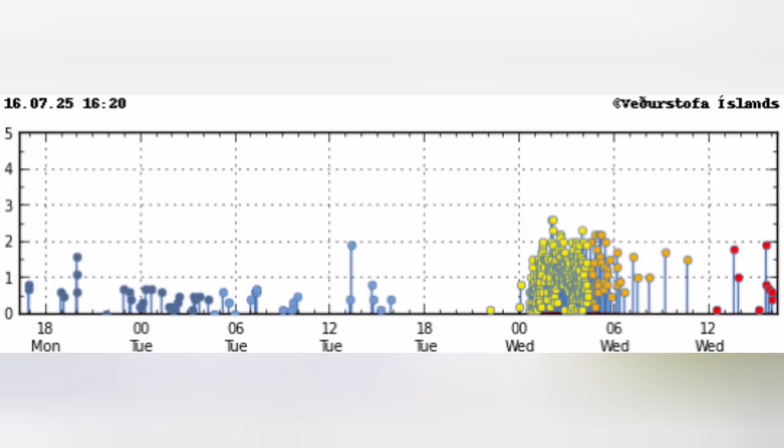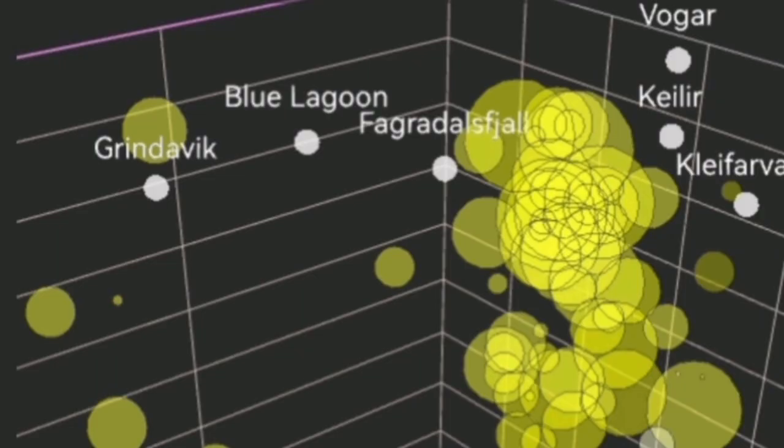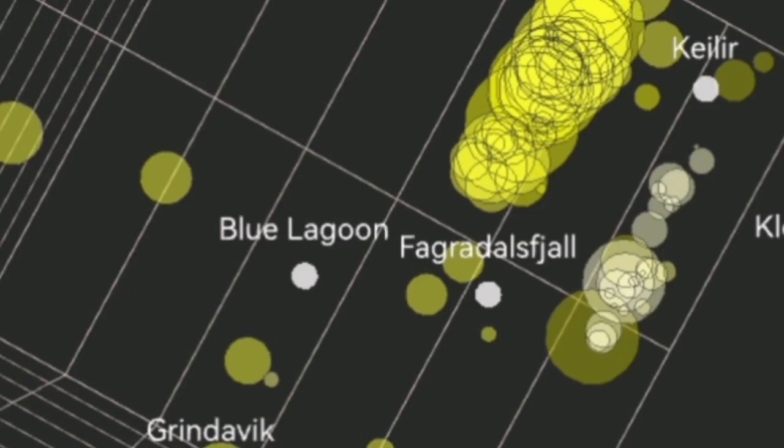The temporal concentration of the earthquakes was clear. The swarm started around midnight and by 6 o'clock it had almost finished.